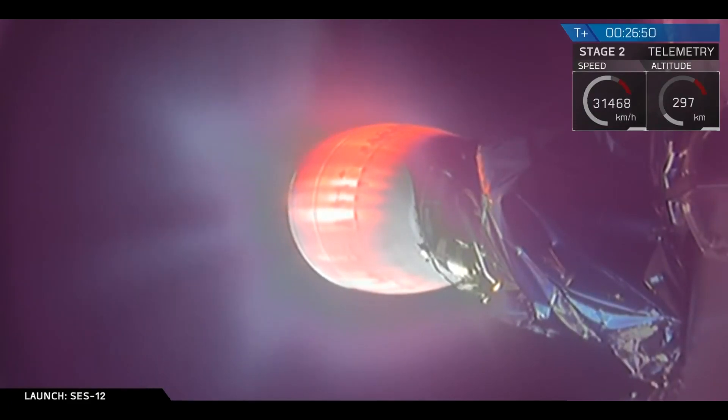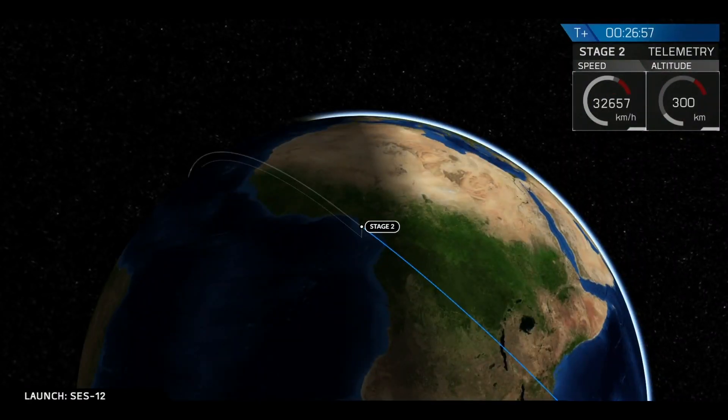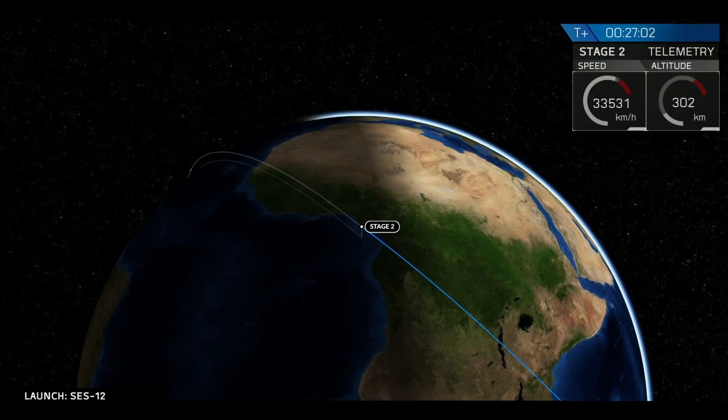That is brought to you by 210,000 pounds of thrust that this MVAC-D engine puts out. It also adds a lot of impulse in a very short amount of time. Impulse is the measure of efficiency — it's kind of like the gas mileage for rocket engines.